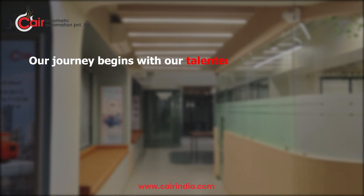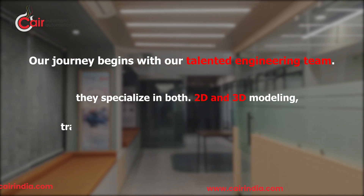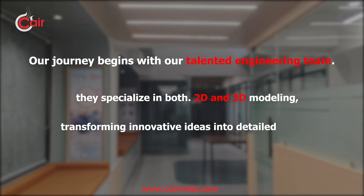Our journey begins with our talented engineering team. They specialize in both 2D and 3D modeling, transforming innovative ideas into detailed design.